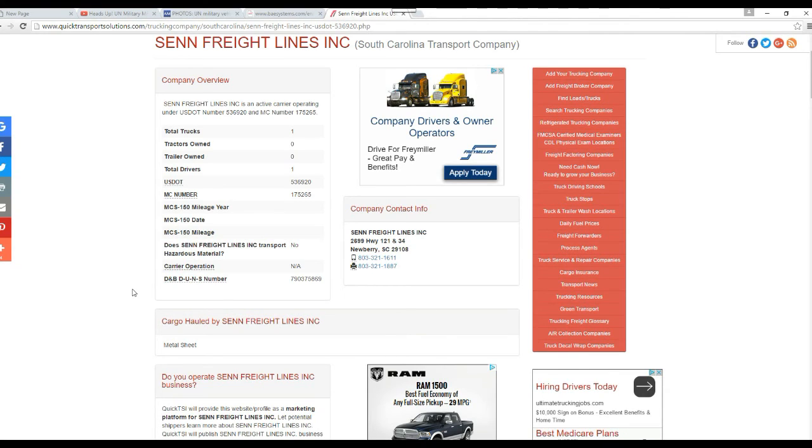Send Freight Lines, located at 2699 Highway 121 and 34, Newberry, South Carolina, 29108.